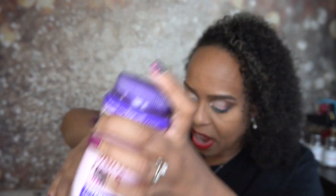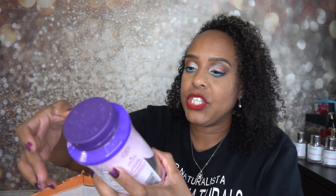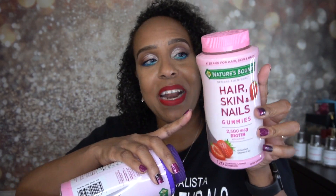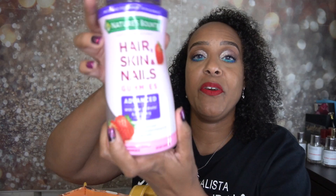I also take hair vitamins — I take the Nature's Bounty hair, skin, and nail gummies. I've been taking the advanced ones because I've been on medication that makes my hair fall out. This one is advanced with over two times the biotin — 6,000 mcg. I also take another advanced extra strength version. I typically take three of one and two of the other, though you should follow the directions.